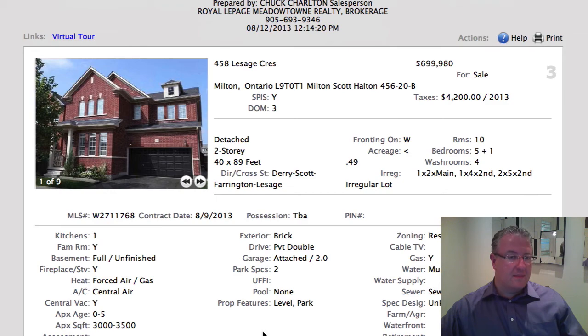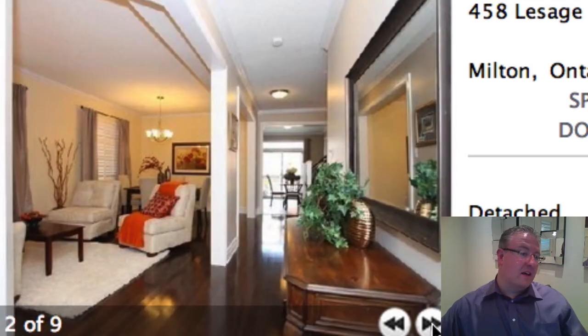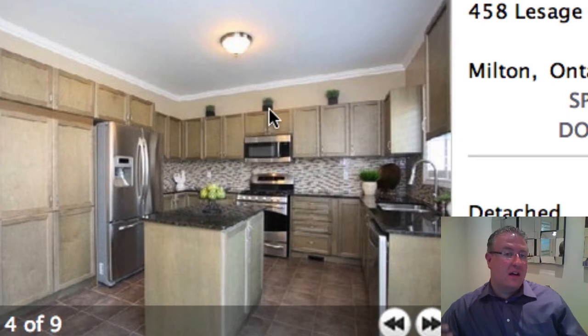Lesage is the next one up at $699,980 — probably did that to sneak under $699,990. It's over 3,000 square feet, five bedrooms, and every bedroom is connected to its own bathroom. Dark hardwood floor. It's got some good upgrades in here. It drives me crazy when these cabinets don't go up higher. I think in a home at 3,000 square feet — I don't know why the builders didn't do it, or if it was an upgrade. I believe this is a Green Park home.